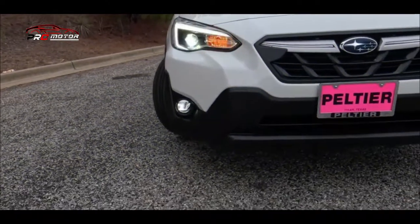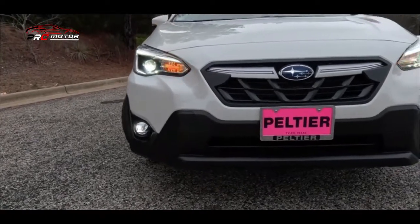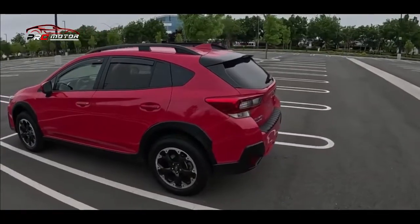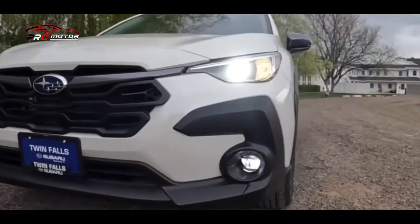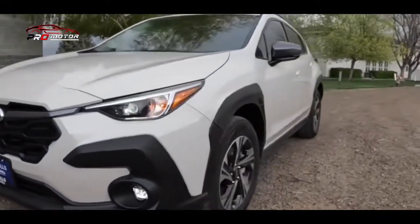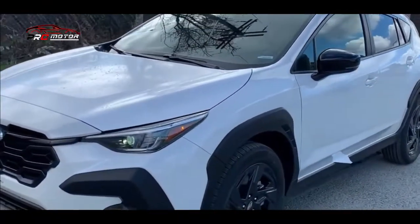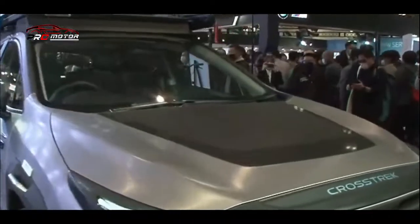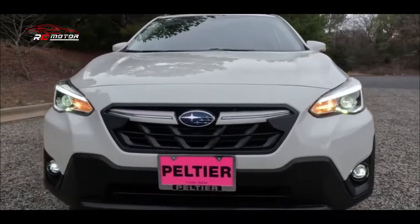Halo Sobat Promotor, kali ini Bimin akan bahas pengen bisa offroad bareng keluarga — Subaru Crosstrek 2023 jawaban tepatnya. Habis ketipan rezeki 500 juta, mending gas aja ambil Subaru Crosstrek 2023 buat pamer ke tetangga.